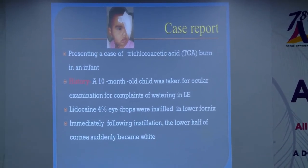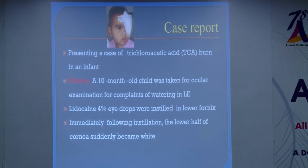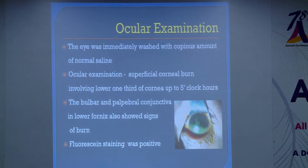The history is as follows. A 10-month-old child was brought for ocular examination for complaints of watering and redness in the left eye. A local anesthetic drop was instilled in the lower fornix for examination. On instilling this drop, whiteness was observed in the lower half of the cornea, and the entire lower half of the cornea became white.